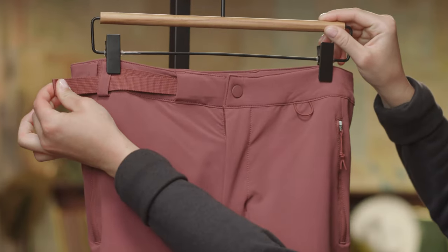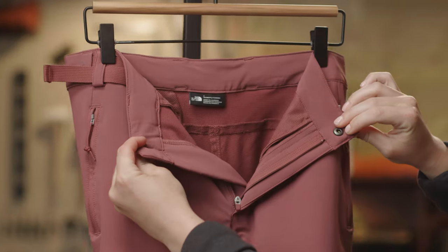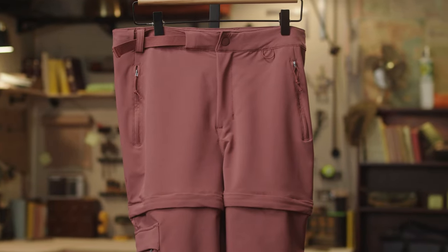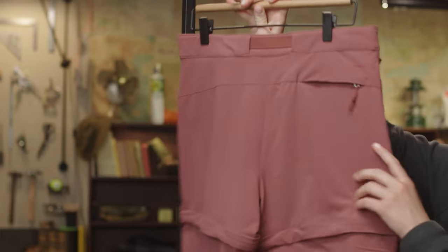It has a belt for adjustability, a zip fly and a snap closure, two secure zip hand pockets, a cargo pocket for your larger items, and a concealed zip back pocket.